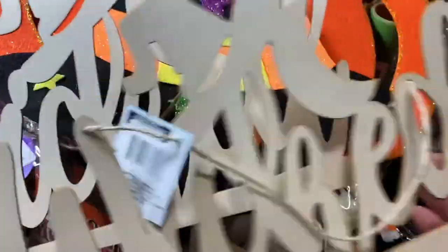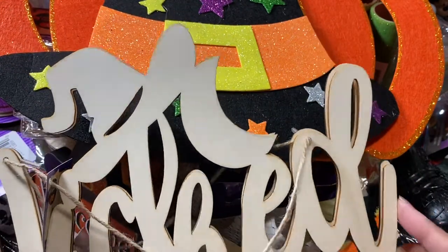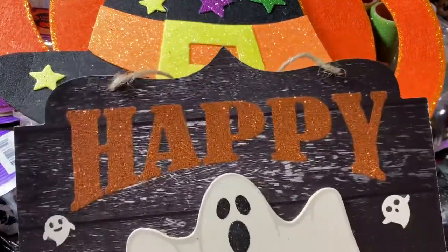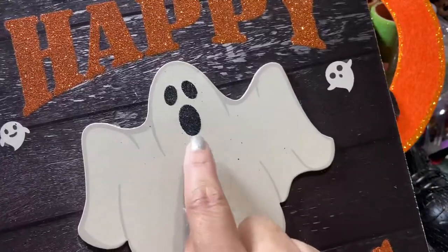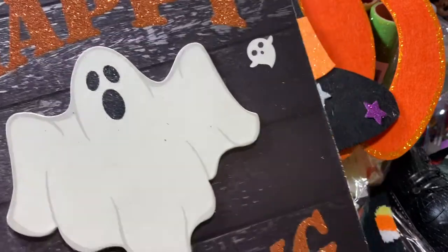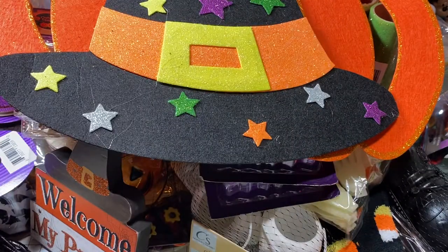I picked up a 'Wicked' sign — it's really thin so I actually found two and I'm going to glue them together to make it sturdier. It has a witch's hat at the top and a broom across the bottom. Last but not least, I found a sign that says 'Happy Haunting' with a little wooden ghost with glitter on it — it has a wood background look and glittered lettering. That is my huge Dollar Tree haul! Thank you so much for spending time with me and I'll see you guys in the next video!